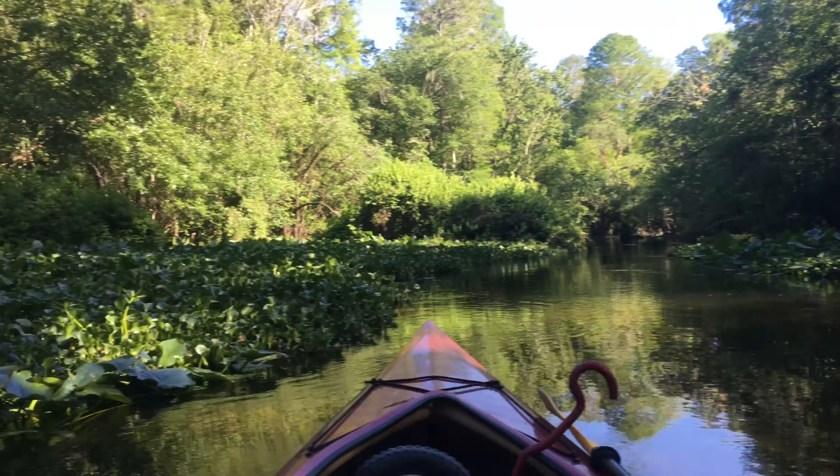I wonder what these birds are. One of them is pink — look how pink he is. I don't know if that shows up on here. It's not a roseate spoonbill, it's not a spoonbill.